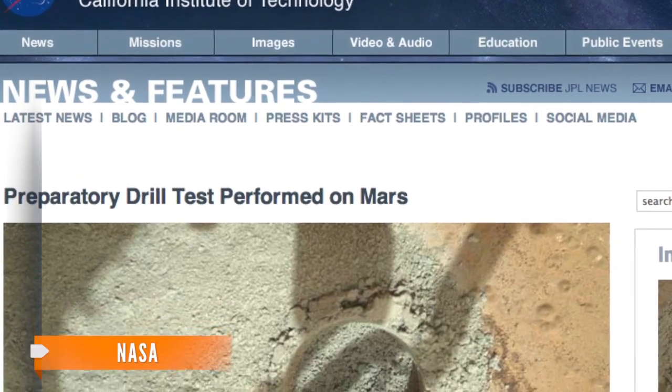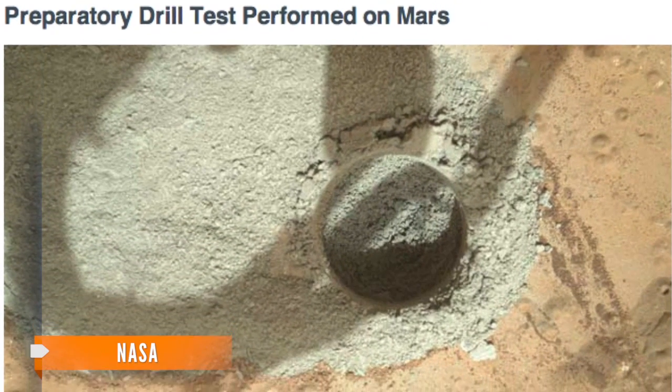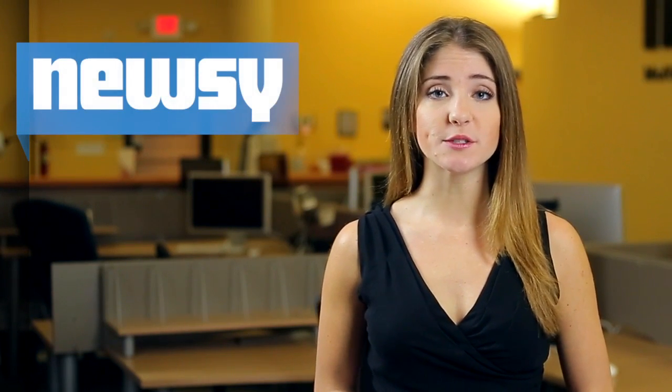Earlier this week, the one-ton robot tested its drill for the first time by digging nearly one inch into the Martian surface. This so-called mini-drill test could lead to a full drilling in just a few days. That full drilling will be the first on Mars to collect samples for analysis.